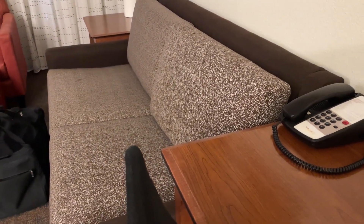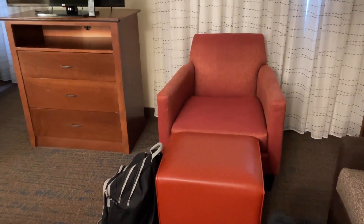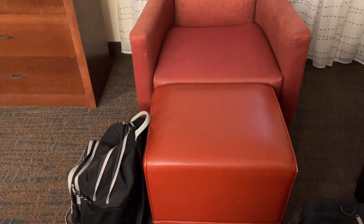You have the couch with a pull-out sofa. Another chair. And footrest.